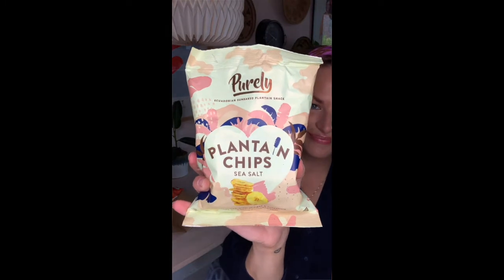Next up we have Purely Plantain Chips Sea Salt. I love plantains and especially when they're made into chips and covered in sea salt.